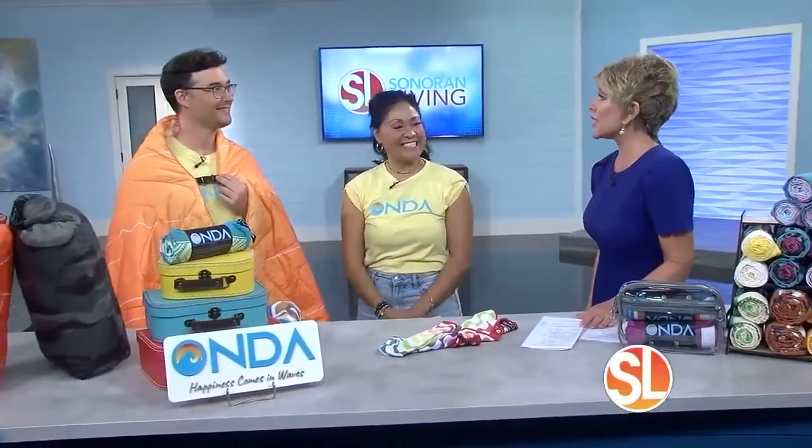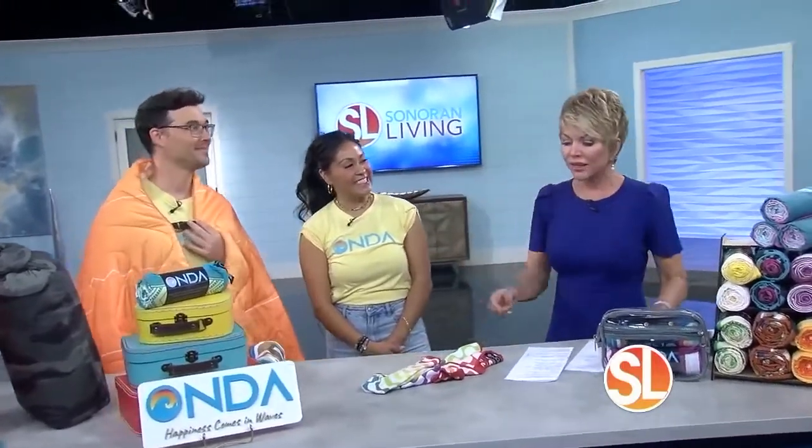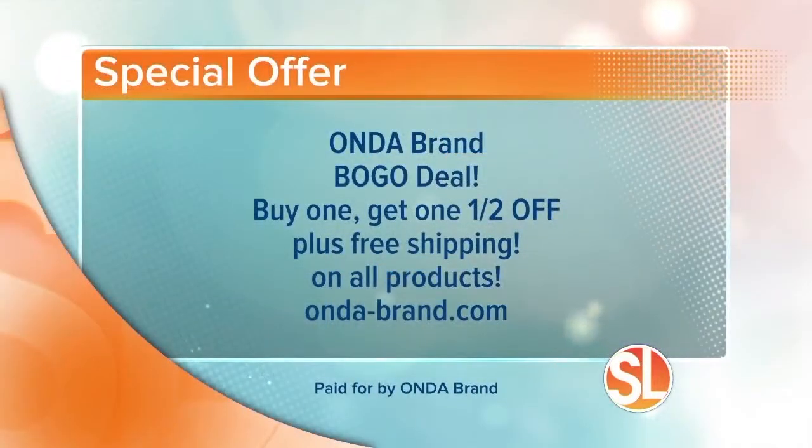It's called Onda and it's amazing. That's one of those 'why didn't I think of something this simple and so useful' products. They brought along a special offer today — Onda Brand is doing a BOGO deal: buy one, get one half off, plus free shipping on all products. Visit the website at onda-brand.com.